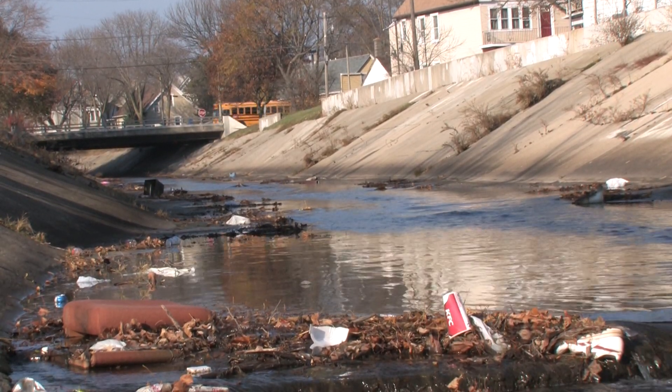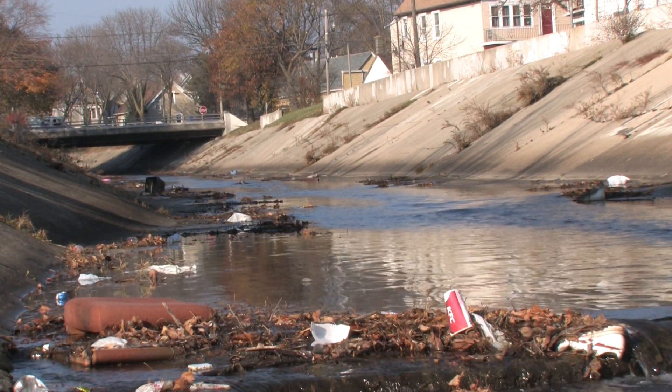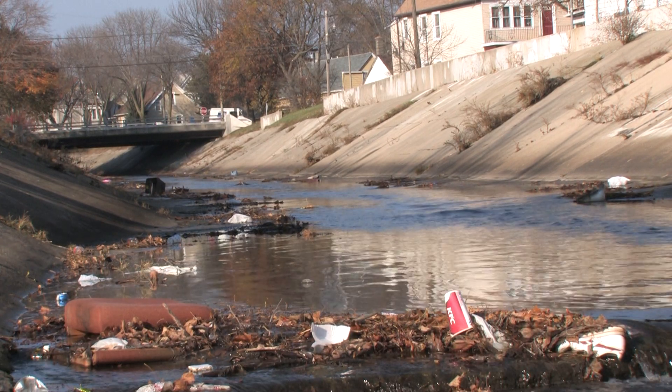A lot of these residents view the channel almost like an open sewer — they don't see it as a resource, they see it as a threat from flooding. What we're trying to do through stream rehabilitation is make people think of this as a resource that adds value to their neighborhood. In addition to the engineering work, we've developed a neighborhood plan that uses the channel project as a catalytic project to redevelop the neighborhood — bringing in new housing and new development once we've improved the aesthetics of the area.